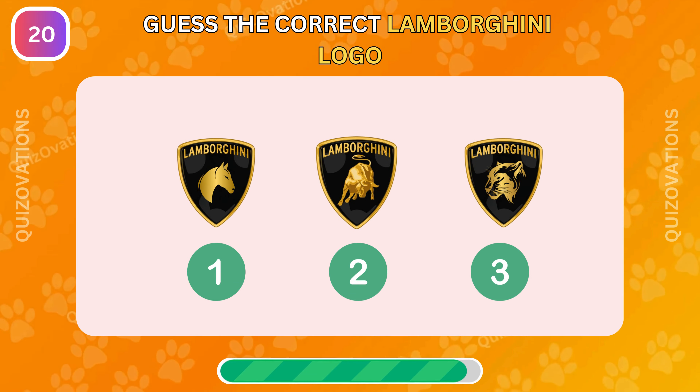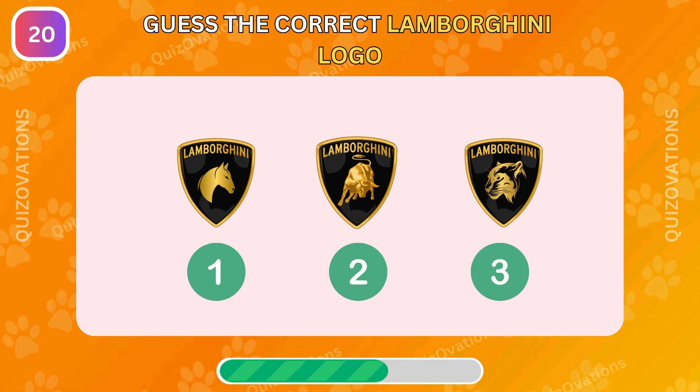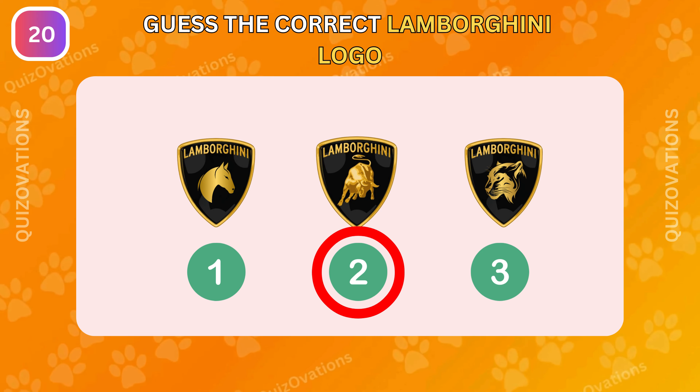Now which one is the correct Lamborghini logo? It's the number second.